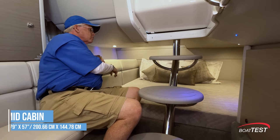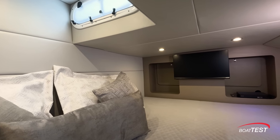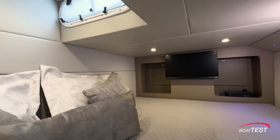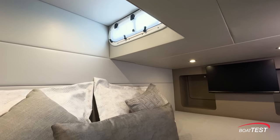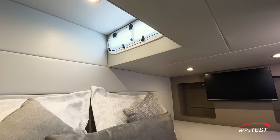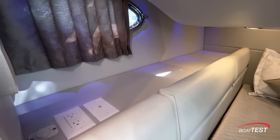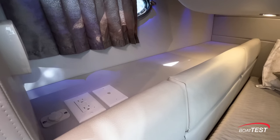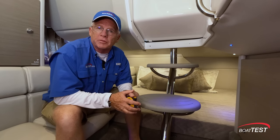The mid cabin measures 79 inches by 57 inches. There's a TV over on the port hand side, along with storage to both sides. 27 inches of headroom, but there's a space inside this berth that goes a little bit higher, and that also has a window going out into the cockpit deck. Alongside, there's plenty of storage behind the seat backs. This whole cabin area can be cooled with the 8,000 BTU air conditioning system.